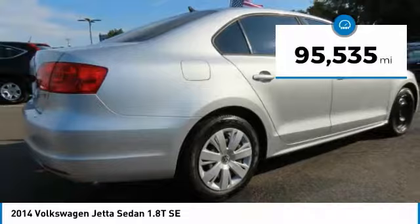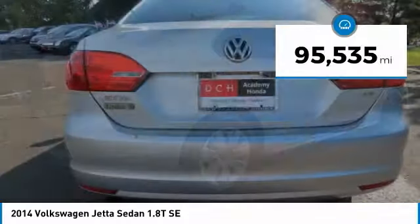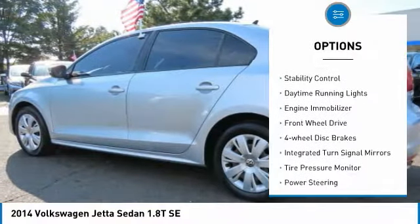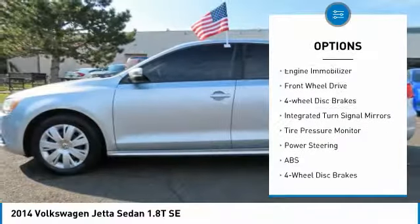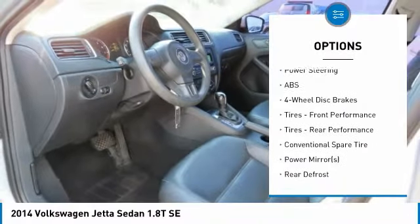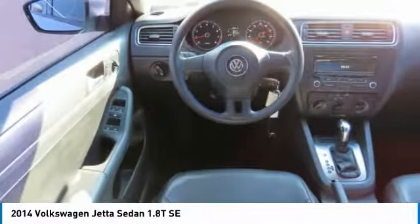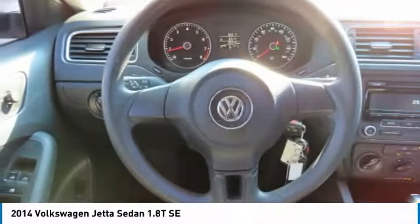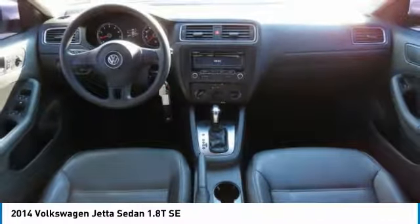This vehicle has less than 100,000 miles. Here are some of this vehicle's great options: turbocharged, heated mirrors, brake assist, stability control, daytime running lights, engine immobilizer, front wheel drive, four wheel disc brakes, integrated turn signal mirrors, and tire pressure monitor.